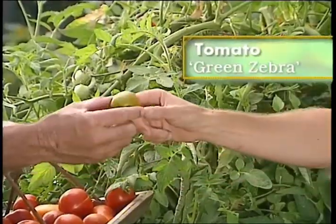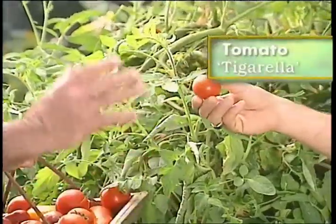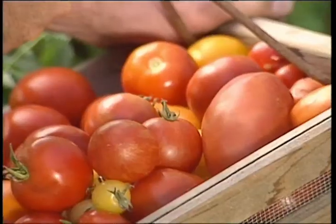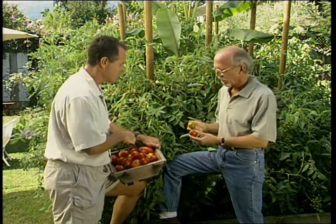Green Zebra — love that one. And Tigerella, which is really one of my favorites. It's just full of juice and flavor. They're both heirloom. Very flavorful, both of them. They used to be really hard to find heirloom tomatoes, but I've seen them in local nurseries now, even the started plants. You don't have to go looking for unique seed company catalogs to find them anymore. They're getting more available — the consumers are demanding that they be available.